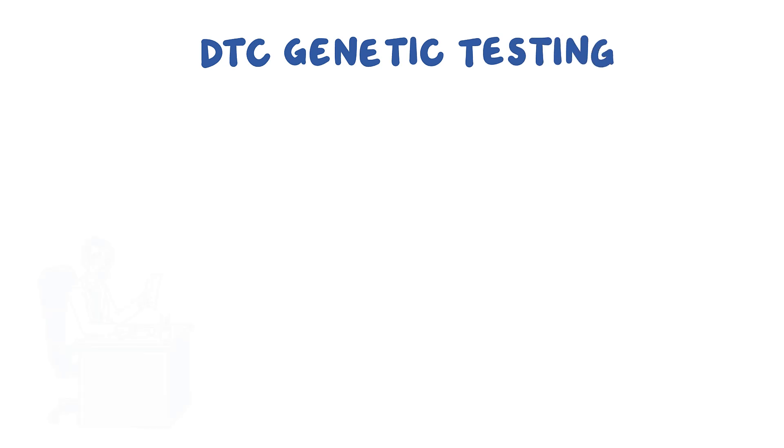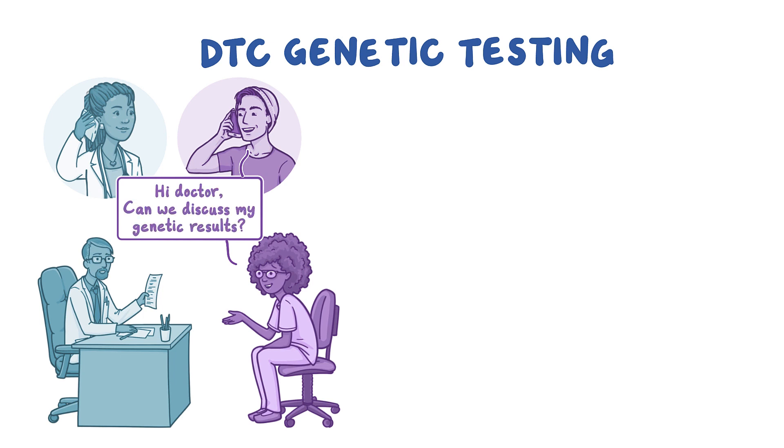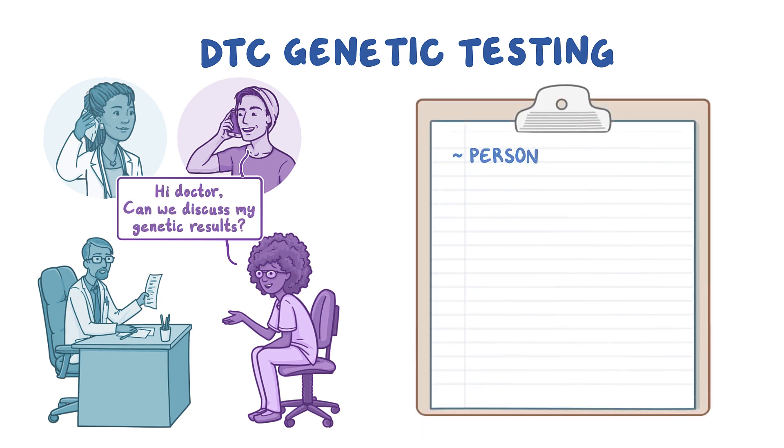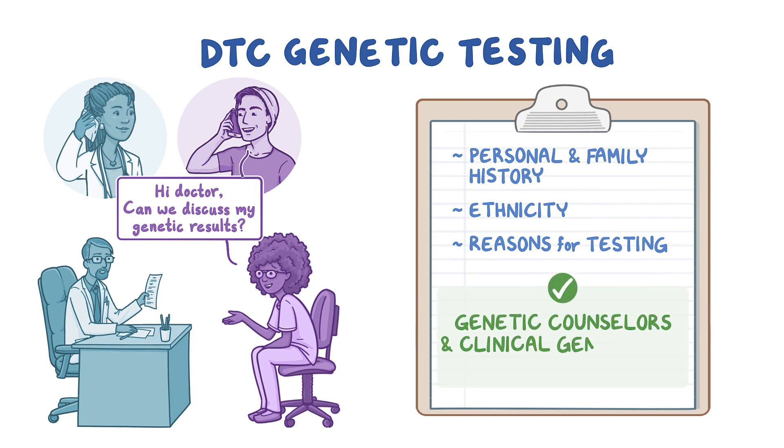Millions of consumers have taken a direct-to-consumer, abbreviated DTC, genetic test to learn about personal health risks. Many share results with a healthcare provider since they may contain helpful information regarding a patient's health. The patient's personal and family history, ethnicity, and reasons for testing should be considered when reviewing results. Keep in mind that genetic counselors and clinical geneticists are available to help with DTC tests and other genetics questions.